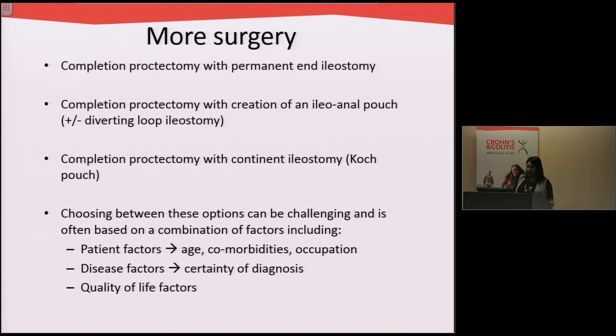Once the colon is out and the patient recovers, we have some more decisions to make. At this point it's important to decide whether we can proceed with reconstruction or not. The rest of the rectum needs to come out because it still harbors colitis and risks of cancer and abnormal tissue. Some patients get a permanent stoma that they live with forever, and other patients can get an ileoanal pouch.